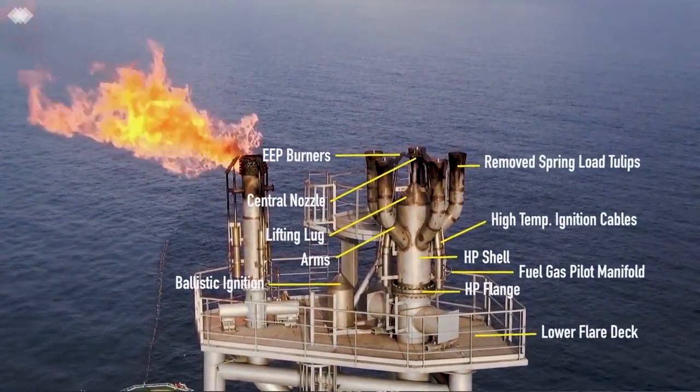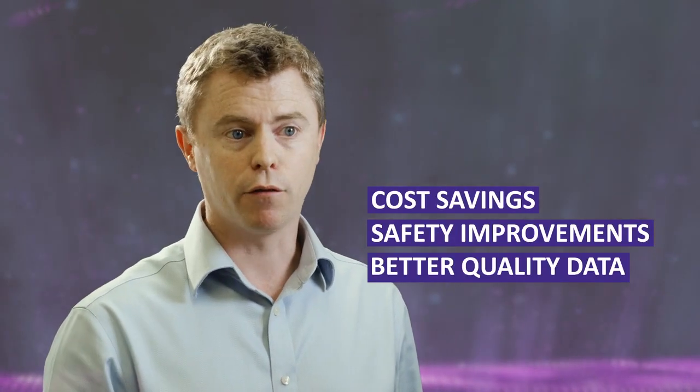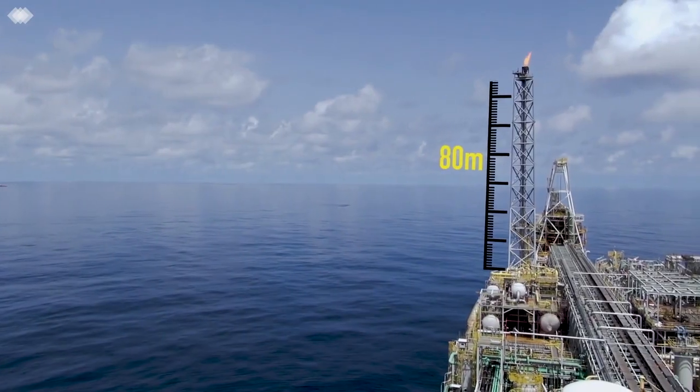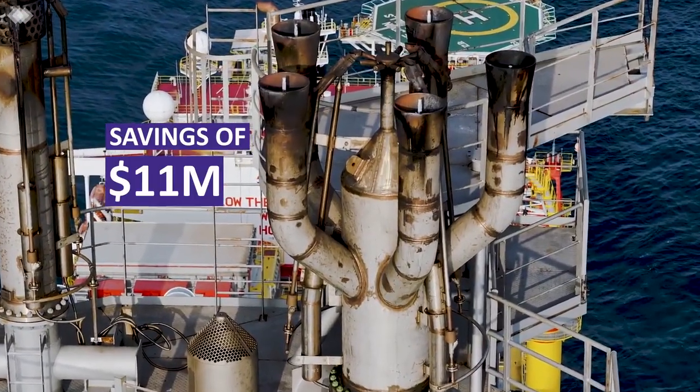There are three key benefits: cost savings, safety improvements, and better quality data. For cost savings, a good example is a project we did last year in West Africa — we inspected nine flare stacks for a client and they calculated they saved 11 million US dollars.